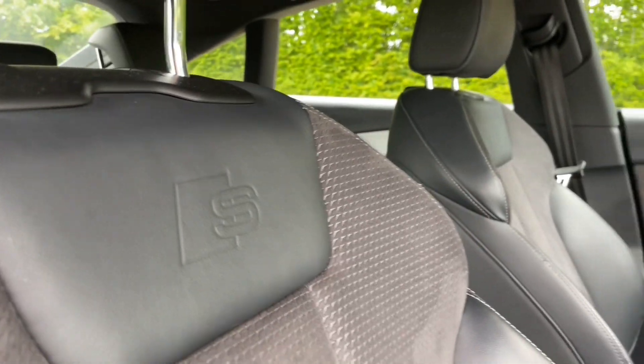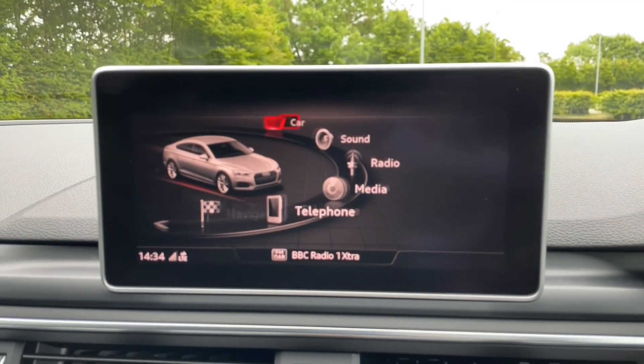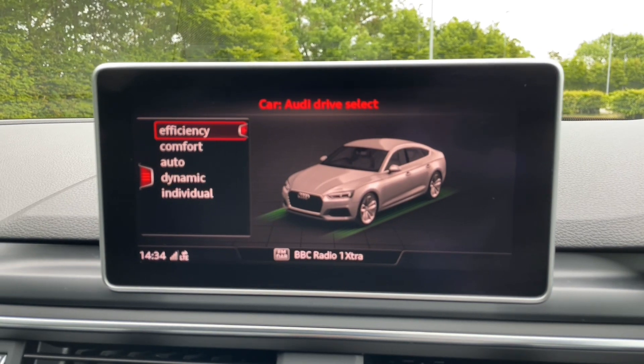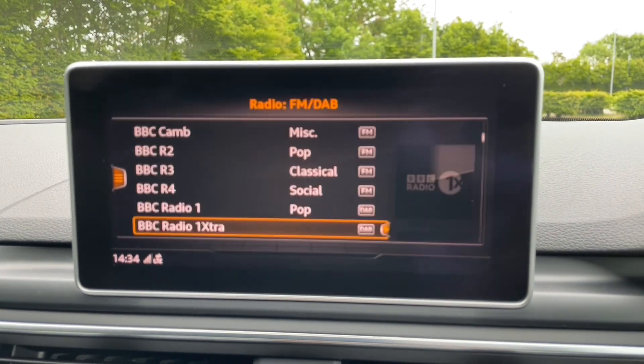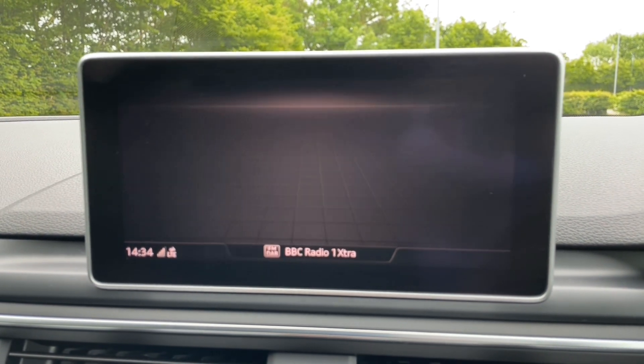In the centre of the car you'll find the MMI navigation display. This is where you can access your music, digital radio, and all your car's inbuilt settings as well as your phone features. You can also connect to Audi's smartphone interface to utilise Apple CarPlay or Android Auto, to use your own apps, music, navigation, phone, and messaging features.